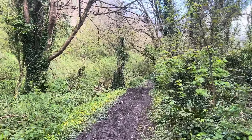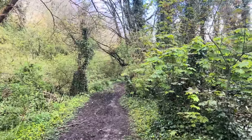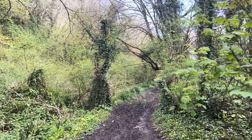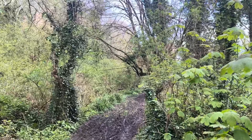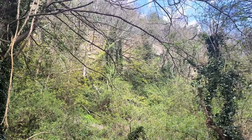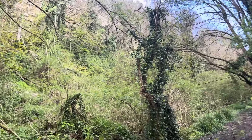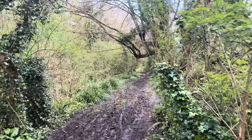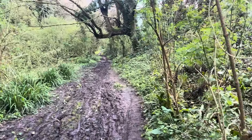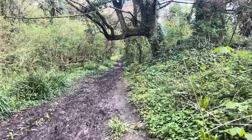Sycamore woods aren't that good for wildlife, to be honest. They're good for aphids, which in turn make them very popular with things like chiffchaffs and willow warblers and blue tits and great tits eating the aphids. So they support a high abundance of a few common species, but not very many species. So an abundance of aphids — greenflies primarily — but not many other species of insects and invertebrates.